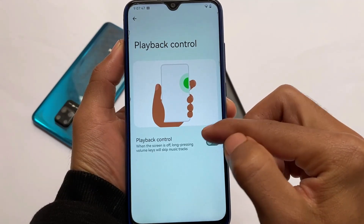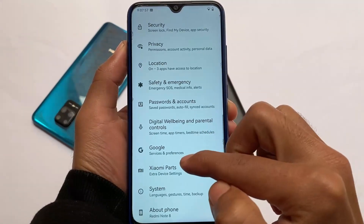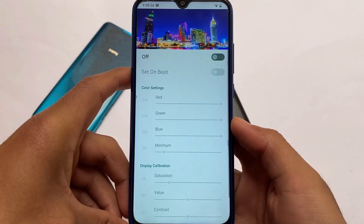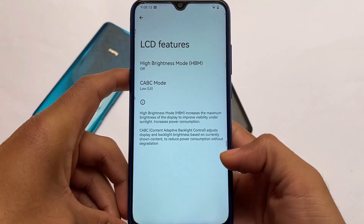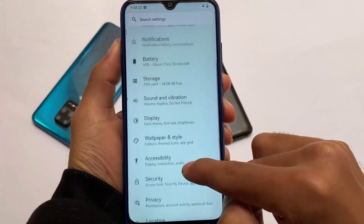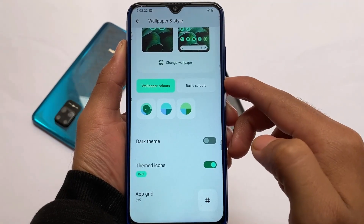Playback control is a very good feature and I always use it. If it's not present in other custom ROMs, there are interesting apps on the Google Play Store. Xiaomi Parts is also included, and you can see it has the Android-style toggles from Android 12, which look better. LCD features, display color calibration — everything looks good. Other options like passwords, accounts, location, privacy, and security are available, though there's only pattern lock and fingerprint — no face unlock.